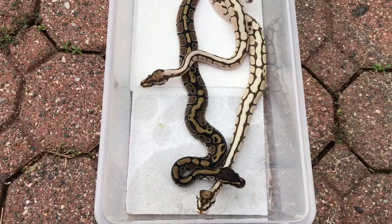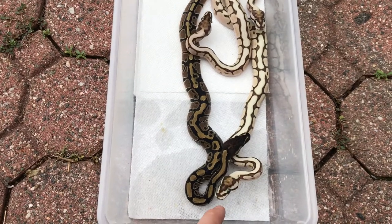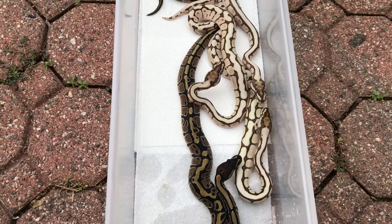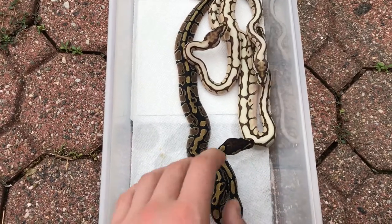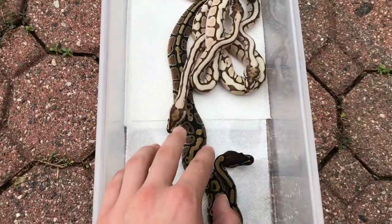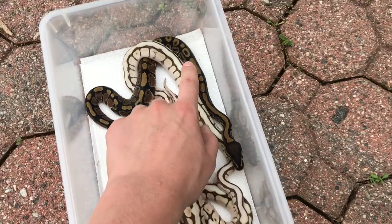This is a clutch that just hatched — I think yesterday — every single one of them. It's a lesser to a spider clutch and I got three lesser spiders, which is very surprising, and two really weird-looking normals. You can see that one has a bunch of weird pattern right there.